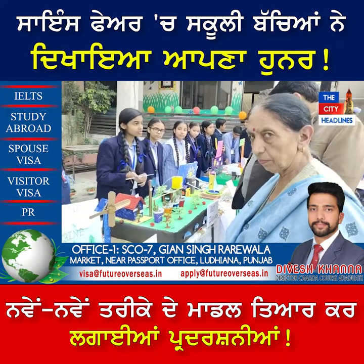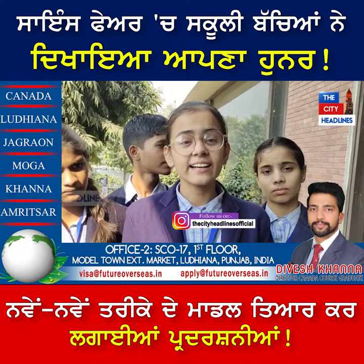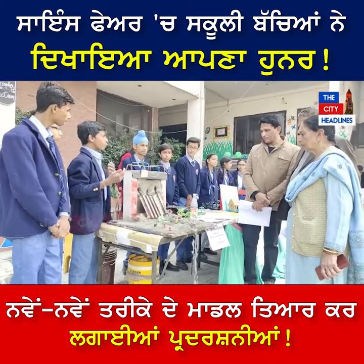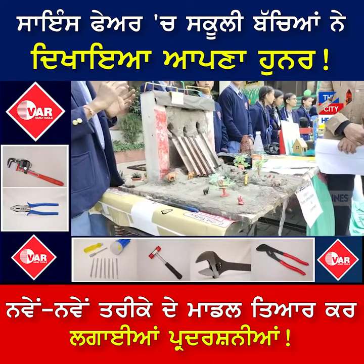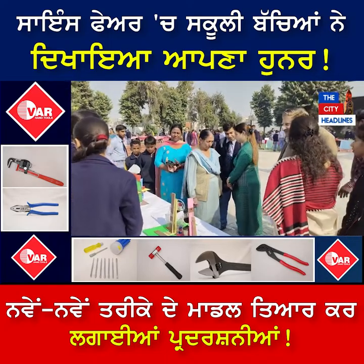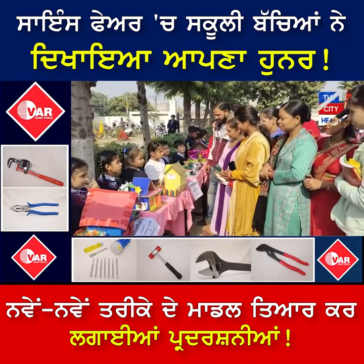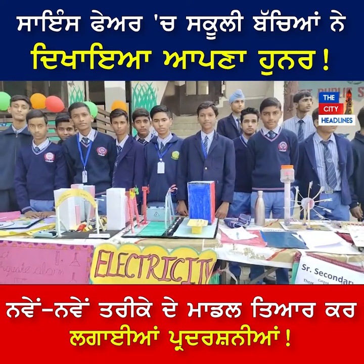Our main agenda is to inspire students to create new ideas. Students create different models that can benefit future generations and serve future purposes. Our core motive for organizing the science fair is that after the COVID period, activity in schools came to a halt. Students needed a push to come back to that active school life, so we created this science exhibition today.